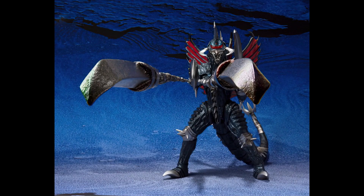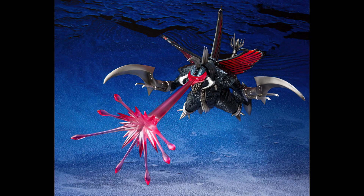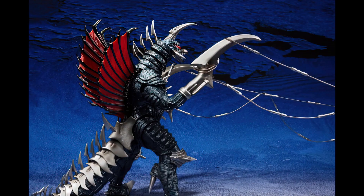This Gigan 2004 is based on the movie Godzilla Final Wars, and so the fact that it's being reissued could very well mean that sometime soon, SH Monster Arts is going to make, for the first time, a Godzilla Final Wars Godzilla figure.